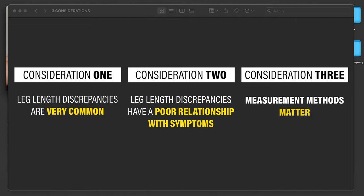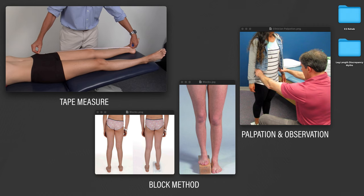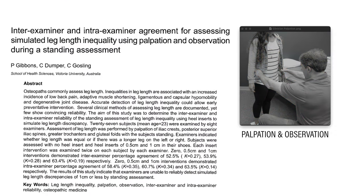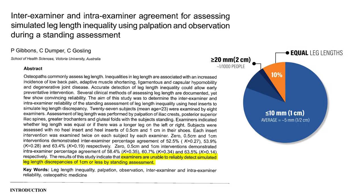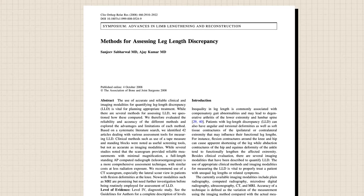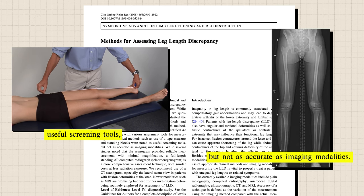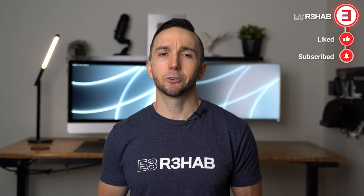We just don't have enough support to single out this finding as the sole reason for current or future symptoms. Third, measurement methods matter. Did the clinician use a tape measure, blocks to level your pelvis, or just use their hands? Although these are common techniques, none have been proven to be effective. One study found that during a standing assessment, examiners were unable to reliably detect leg length discrepancies of one centimeter or less — which makes up the majority of people with a leg length difference. A 2008 review concluded these options might be useful screening tools, but are not as accurate as imaging modalities such as an x-ray or CT scan. But just because you can objectively measure leg length differences doesn't necessarily mean there's a problem to fix.